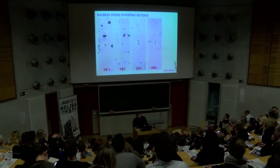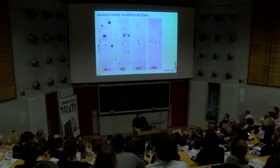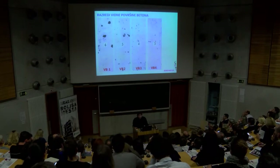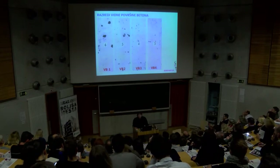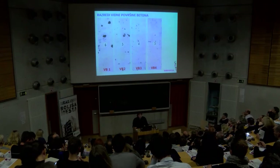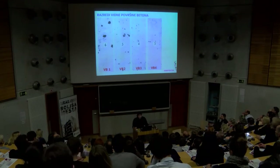S kriteriji obdelave površine za opaženo in neopaženo površino so v preglednicah dodatne razlage. VB4 je največja zahteva po tem evropskem oziroma slovenskem standardu. Avstrijci imajo te zahteve malo drugače postavljene – ravno tako štiri razrede, samo bolj detajlno so te podskupine razdeljene in imajo mogoče projektanti več možnosti izbire, kaj se sme, kaj se ne sme in v kakšnih kombinacijah.